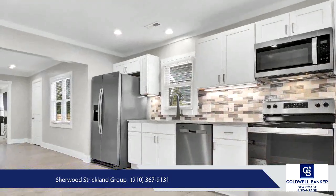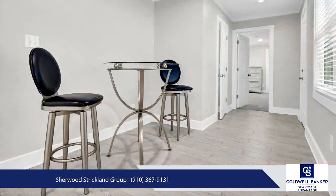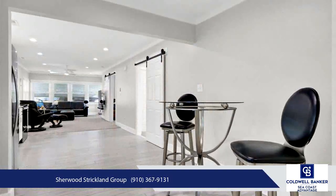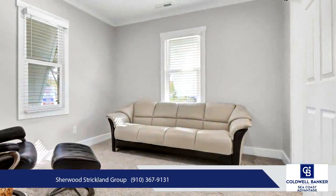The primary suite is a spacious retreat with convenient access to a new back deck that looks out over the large backyard. The backyard space presents exciting possibilities, with plenty of room to add an income-producing structure for an even greater investment value.